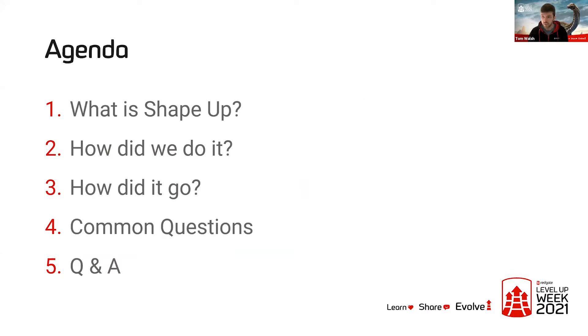A quick agenda for the session today: I'm going to start with a whistle-stop tour of the Shape Up technique so you've got a little bit more context before I dive into some more details. I'm then going to cover how we went about implementing it in the governor's team, how we felt it's been going so far, some of the problems we encountered, solutions we put in place to remedy those, and then some common questions. Feel free to ask any additional questions at the end, as I should hopefully have a few minutes for Q&A.